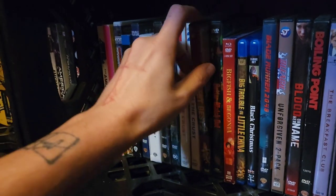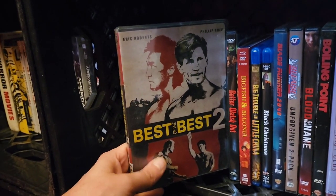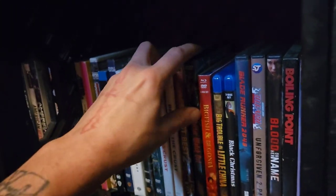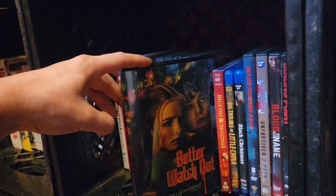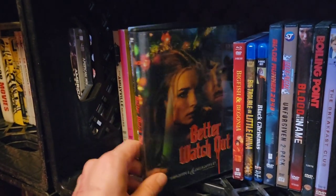Best of the Best 2 — I need to get Best of the Best 1. Really good film; Eric Roberts is epic in it. If you love early-to-mid 90s action martial arts films, you're going to love this. Then Better Watch Out — one of the best Christmas horror films. I actually recently reviewed this on my channel. It's a really good Christmas horror film, might be really close to my top 10 but not quite in it.